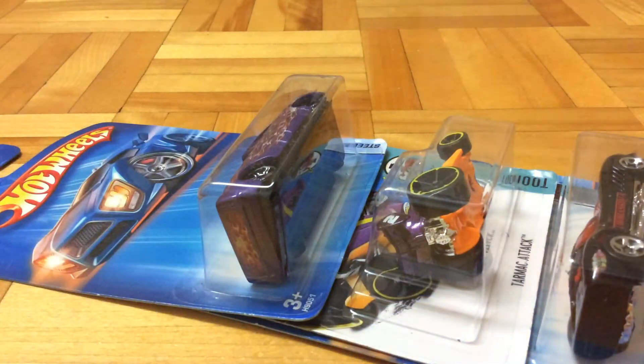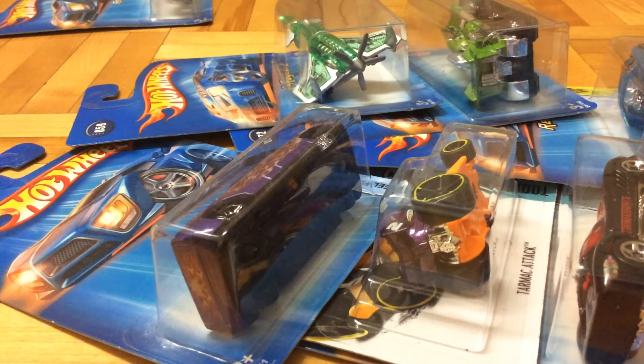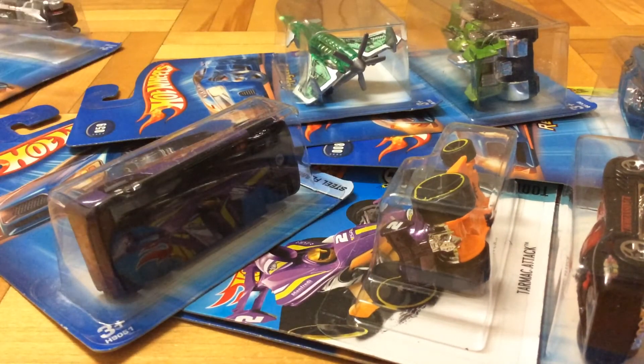And then Walmart somehow had these 2005 Hot Wheels. I did not pick them all because they had a lot of bikes, and if you know me, I'm not a bike collector - I really dislike bikes.